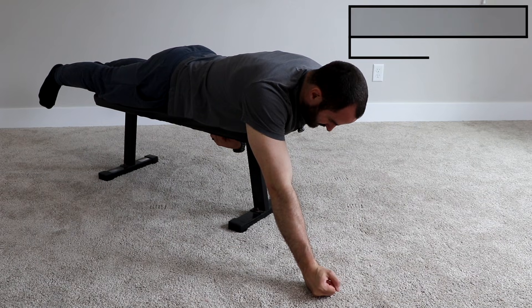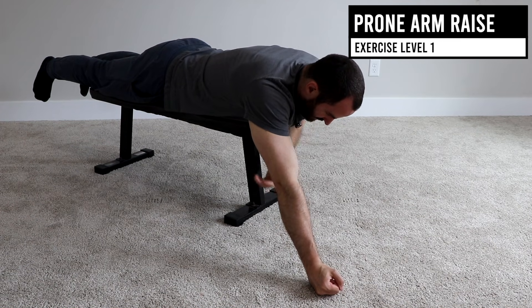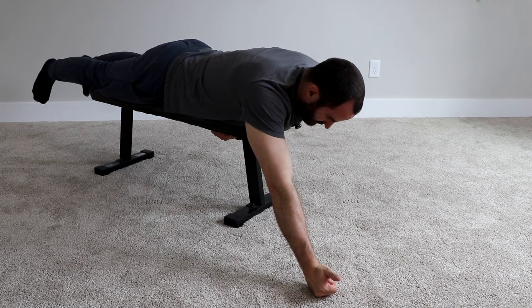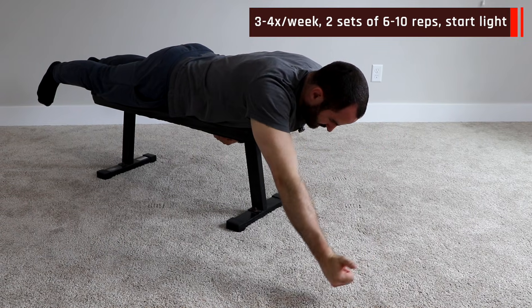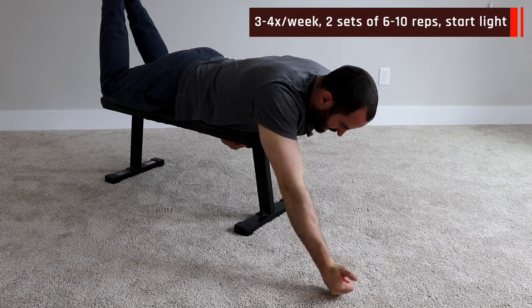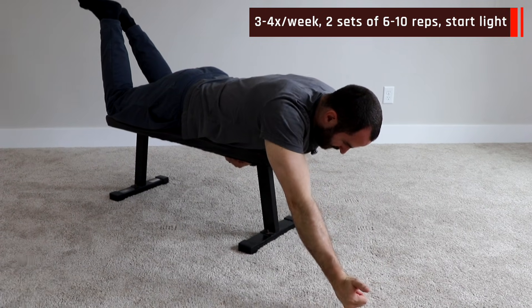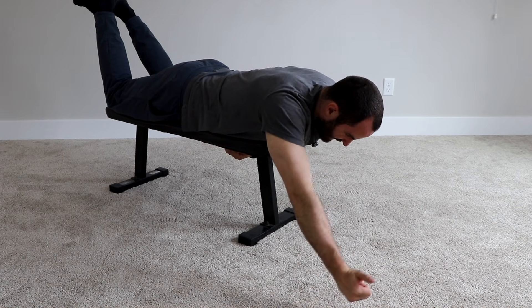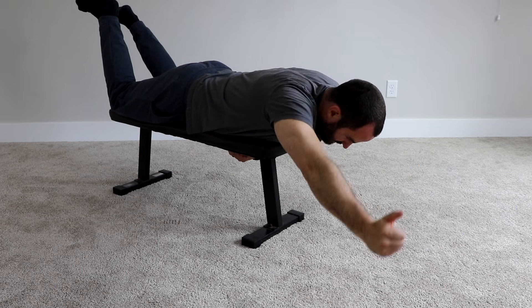Prone shoulder elevation. Laying face down with the affected shoulder straight and elbow extended, make a fist with your thumb — point your thumb up to the ceiling, then return to the starting position. You may need to bend your legs and squeeze your core, but make sure the tension is in your shoulder, not your low back. Try to raise your arm up as high as you can through the shoulder, pause, and then return to the starting position.